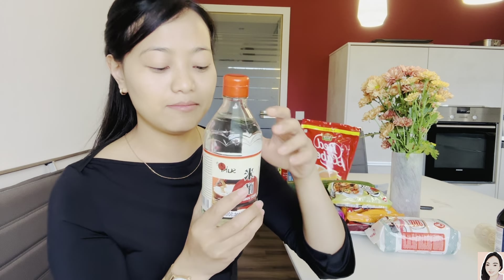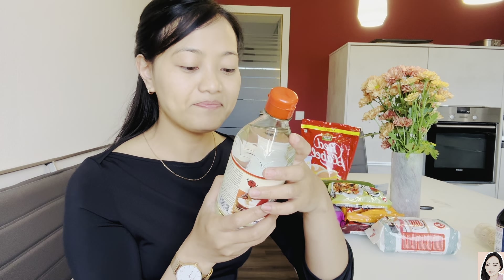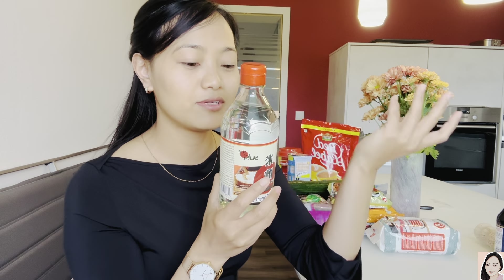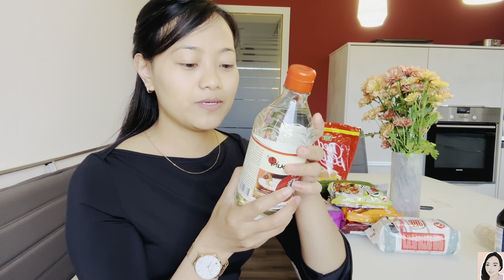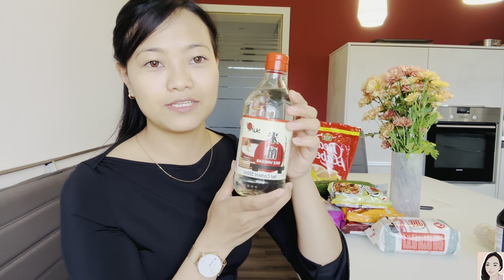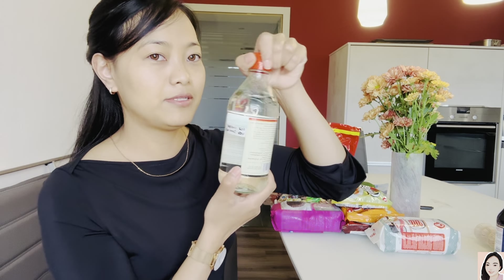Here we have rice vinegar, which is also very important when making sushi — you put it in the sushi rice and mix it properly. This is 500 ml, the cheapest and biggest one I could get, because I don't want to make sushi only once. It's 4 euro 99 cents, which is 446 rupees, but it will last a while.